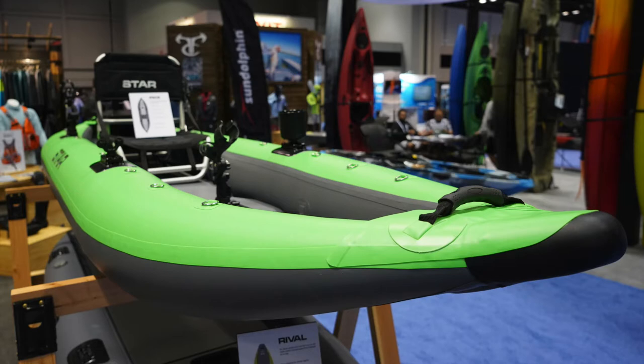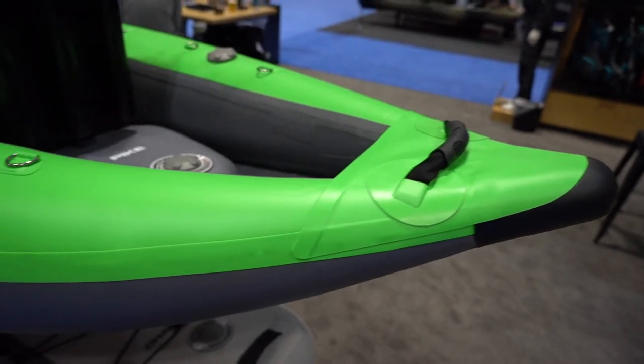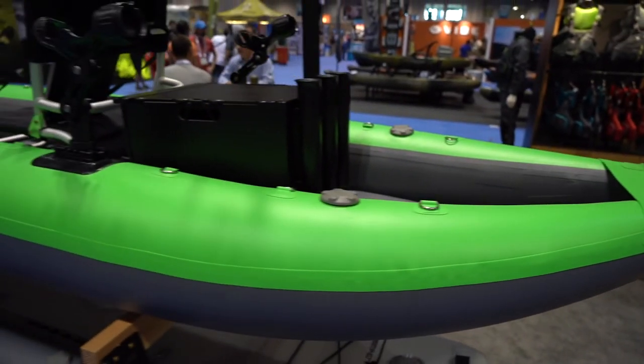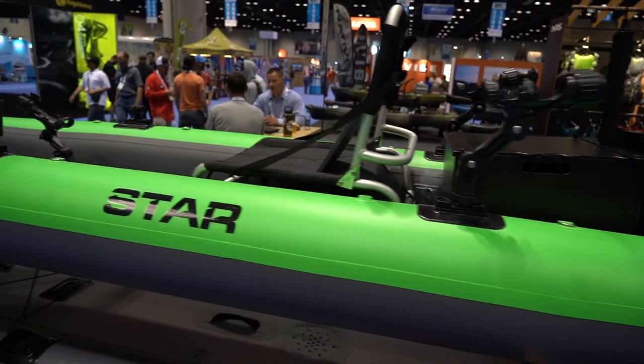After close inspection and getting my hands on this thing, it is fully rigged for kayak fishing. It's covered in D-rings, it's got rod holders, it's got mounts — this thing is designed to fish.